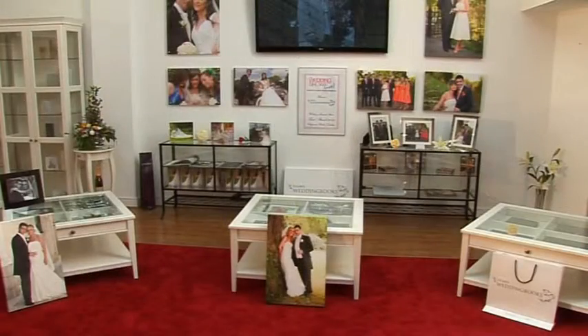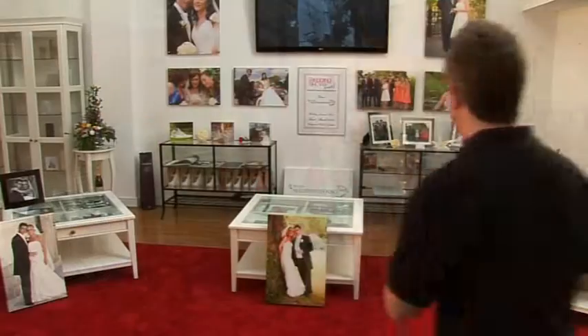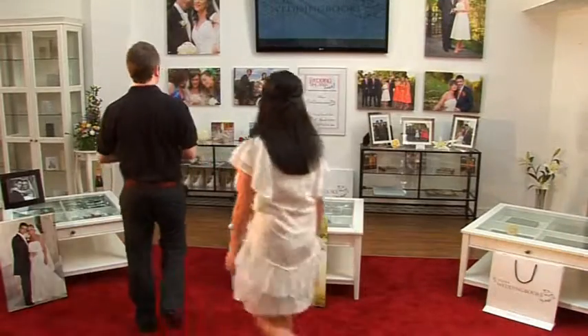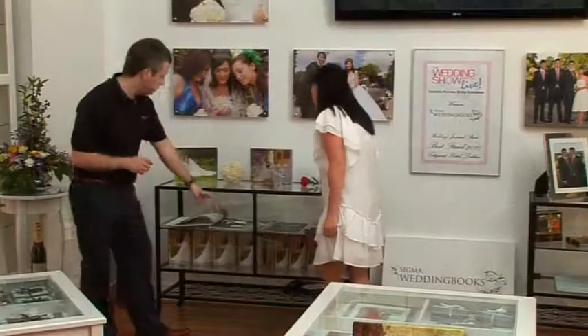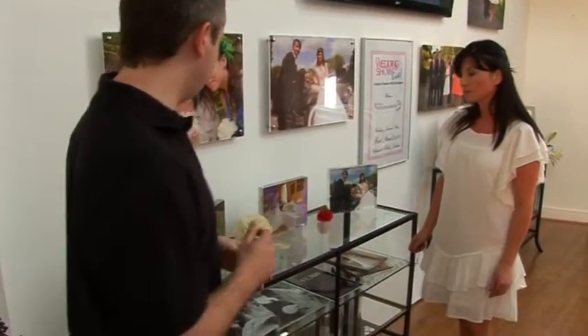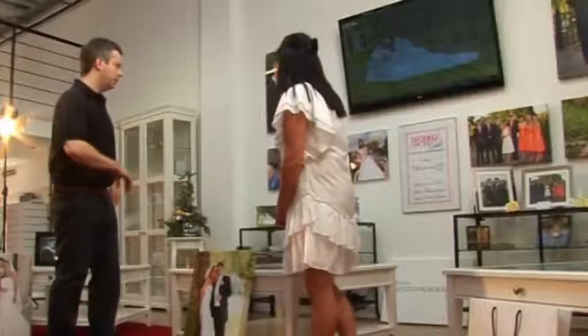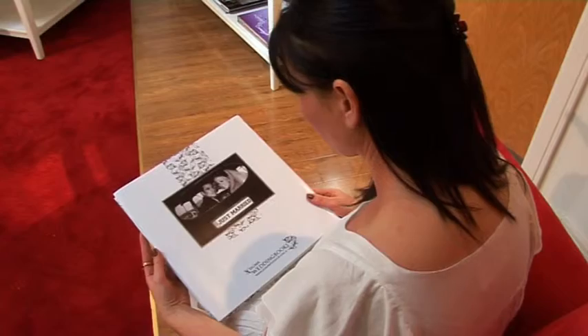Welcome to Sigma Wedding Books. Thank you for taking the time to visit our new website. This short video will demonstrate our showroom, our various products and services. A Sigma wedding book is a digitally printed modern alternative to a traditionally styled wedding album.